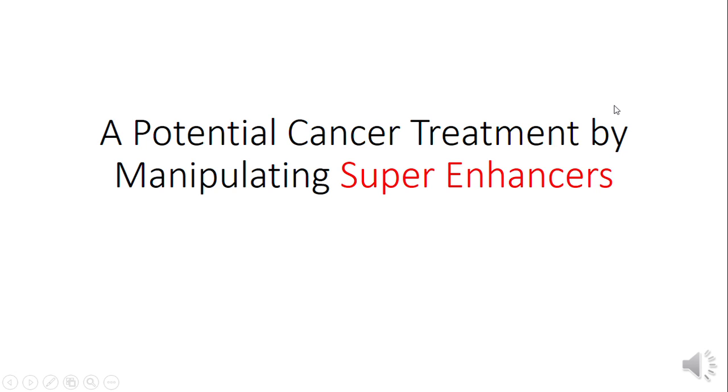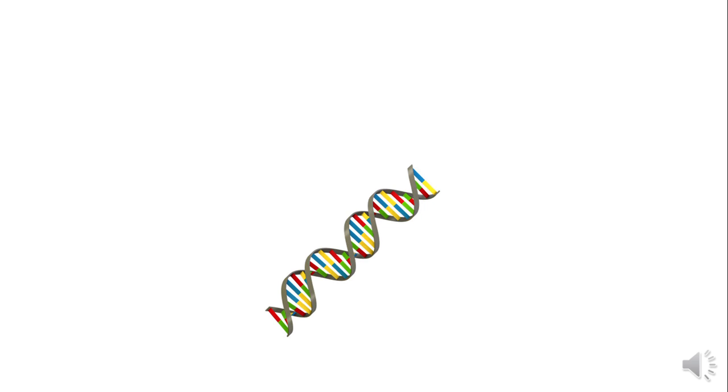A potential cancer treatment by manipulating super enhancers. This is DNA. DNA is basically a collection of your body's instruction manuals. Every instruction manual is a segment of DNA called a gene.